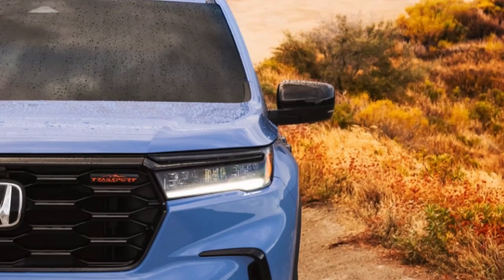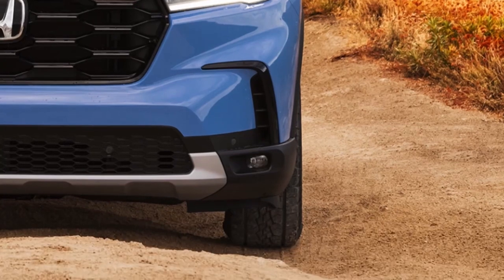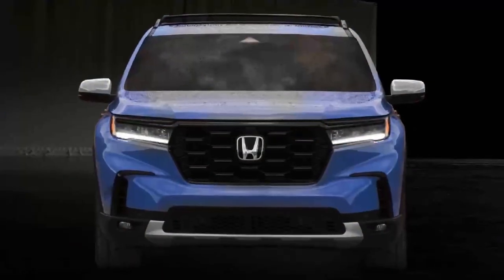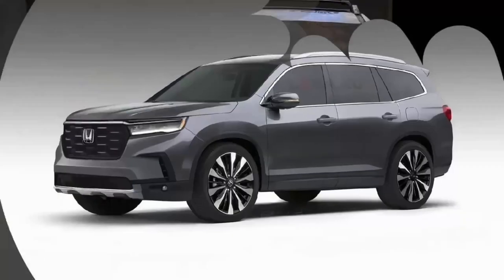Hello everyone, welcome to the channel. Today we have new information on the upcoming 2023 Honda Pilot. This week Honda released photos of the new generation of its flagship pilot crossover.